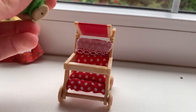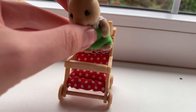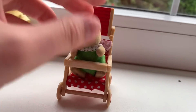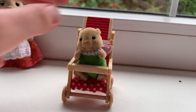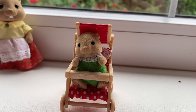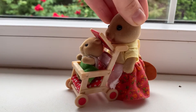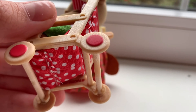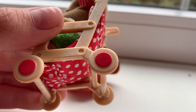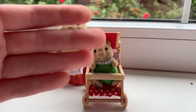So now I'll try to put a Sylvanian baby in here. Oh, it looks so cute! I love how she sits in here, it's just amazing and so good. I also really like the wheels with red circles — they look very nice. Thanks for watching, please subscribe, bye!